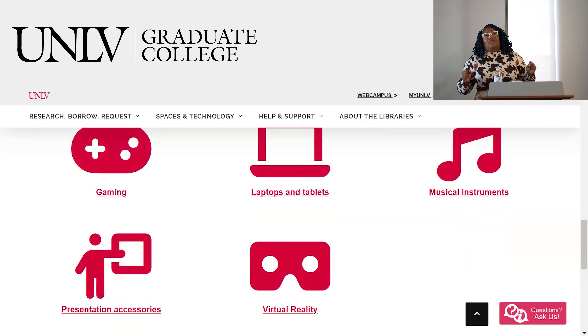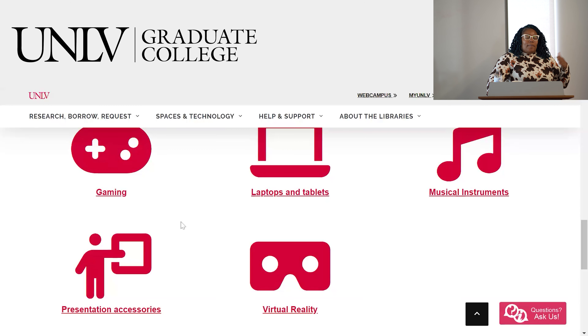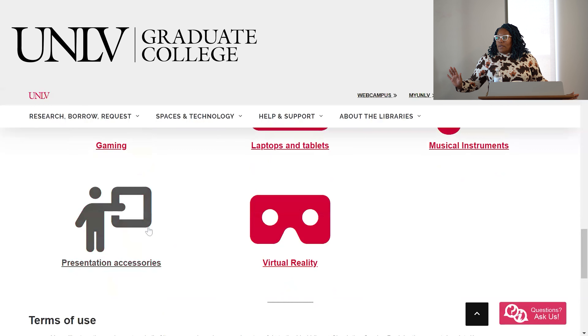We also have tablets, musical instruments, presentation things, virtual reality equipment, and gaming things you can check out. If any of you are doing any sort of medical-related project, there are anatomical models you can check out for a bit. We also have something called an Anatomage Table — a big digital screen where you can look at different parts of the body, do anatomical practice, memorization, and diagnoses. So if you're doing any sort of interdisciplinary medical work, you could go over and use that.